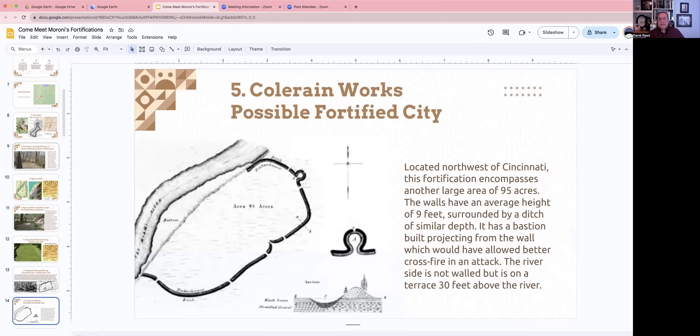The fifth site is called Coleraine Works and is northwest of Cincinnati. Another very large fortification site, it encompasses about 95 acres. The walls had an average height of about nine feet and are surrounded by a ditch — again, just like described in the Book of Mormon. One side of it did not have a wall, but it's on the side of a river with a good 30-foot drop, which they apparently figured was sufficient, so they only built the wall the rest of the way around, leaving out the river terrace side.